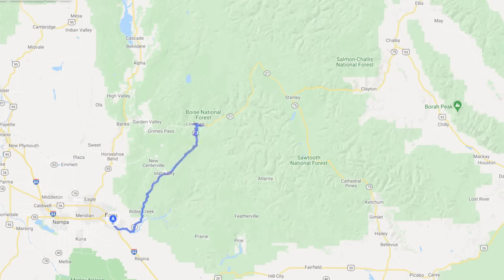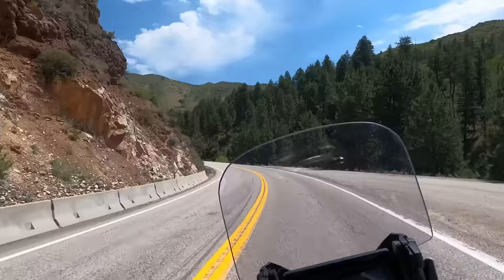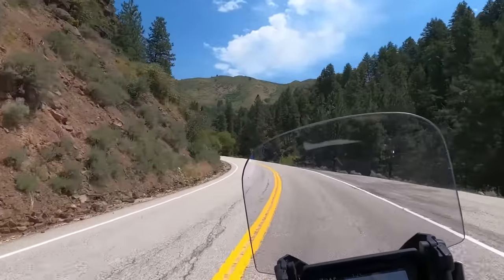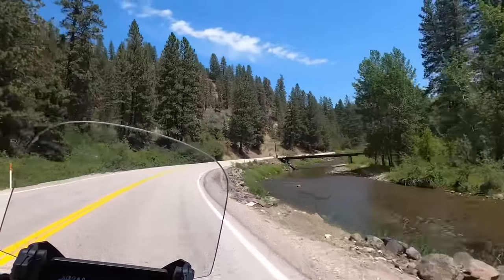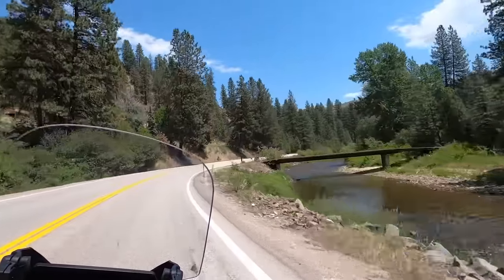Our trip starts in Boise, Idaho, as we head out north on Highway 21. We'll follow the highway through Idaho City to Stanley and then on to the city of Challis. Total distance for the day will be about 200 miles. This initial section of 21 is one of my favorite local rides as it follows Moore's Creek to the little town of Idaho City.